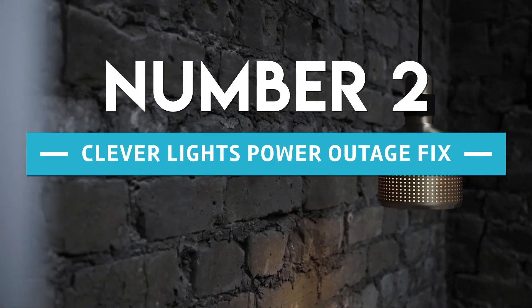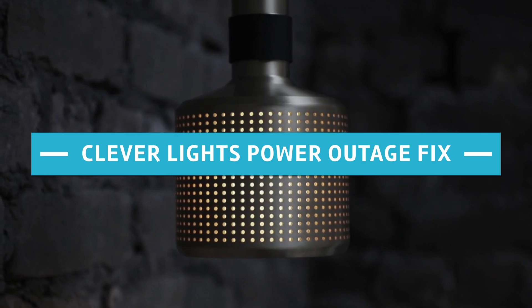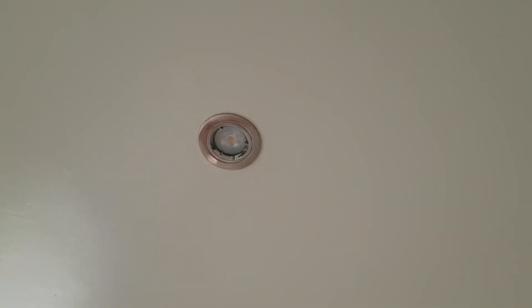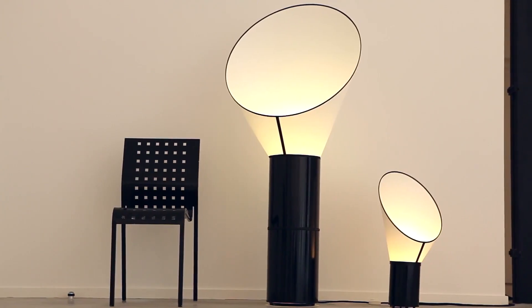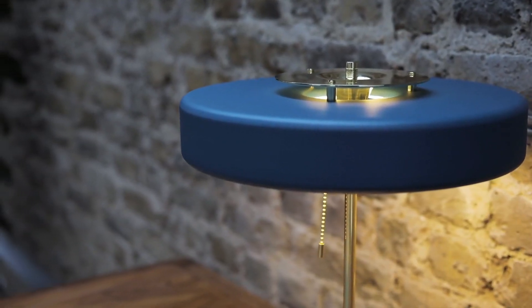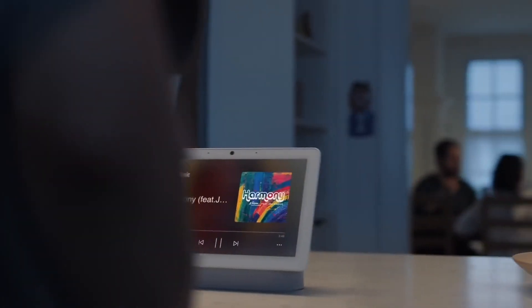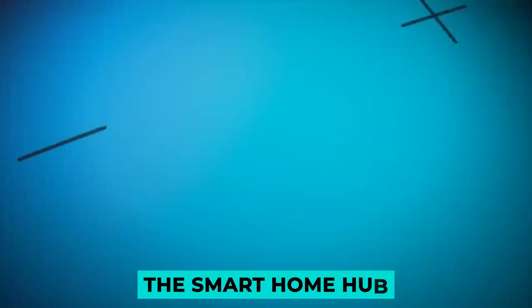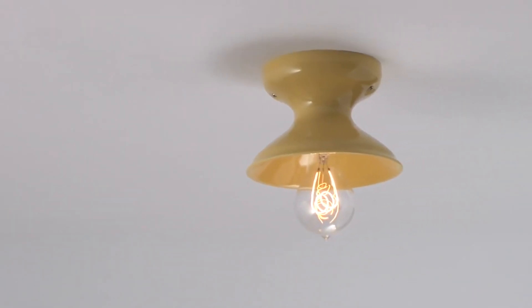Number 2: Clever Lights Power Outage Fix. It can be challenging to program smart lights to switch off when the power goes out and then on again. Light cannot simply be automated to turn off if it comes on in the middle of the night. The smart home hub is still starting when the power is turned back on, but the intelligent light bulb is already on.